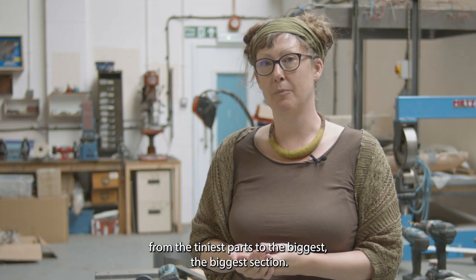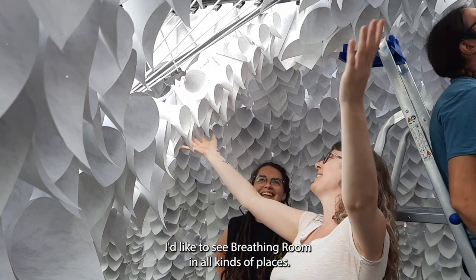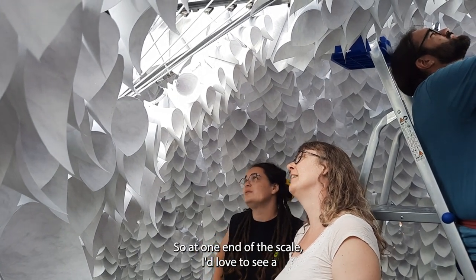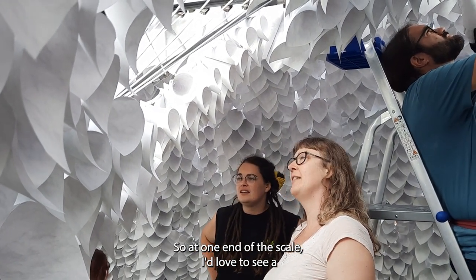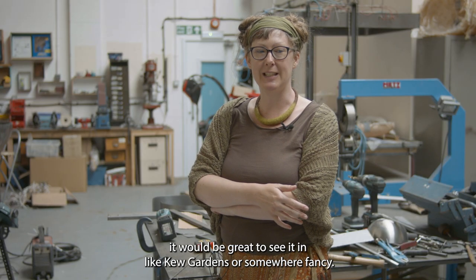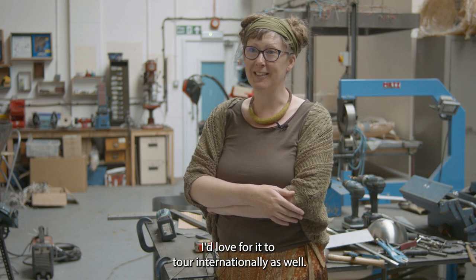It's real craftsmanship from the tiniest part to the biggest section. I'd like to see Breathing Room in all kinds of places — I'd like it in diverse locations. At one end of the scale I'd love to see it just in like a multi-storey car park, and at the other end of the scale it would be great to see it in Kew Gardens or somewhere fancy. I'd love for it to tour internationally as well.